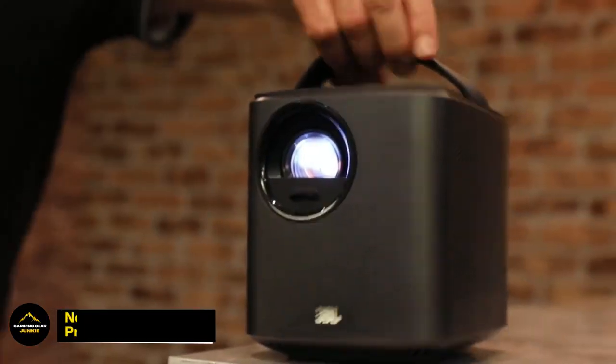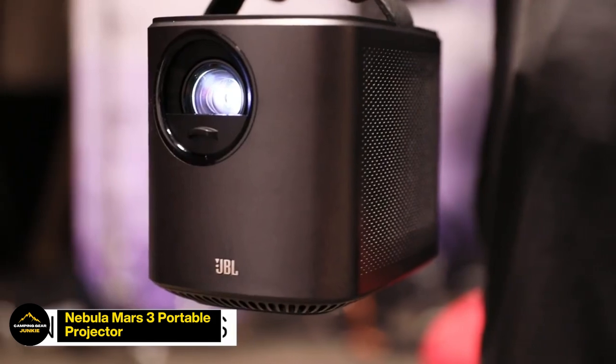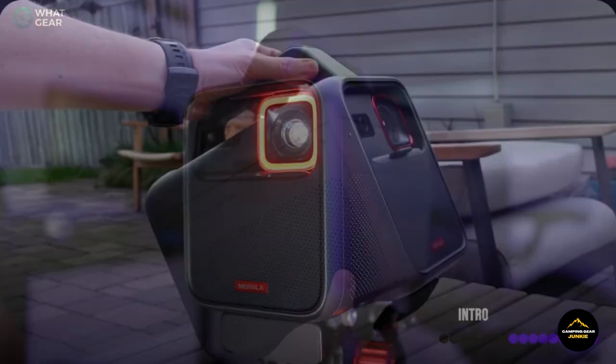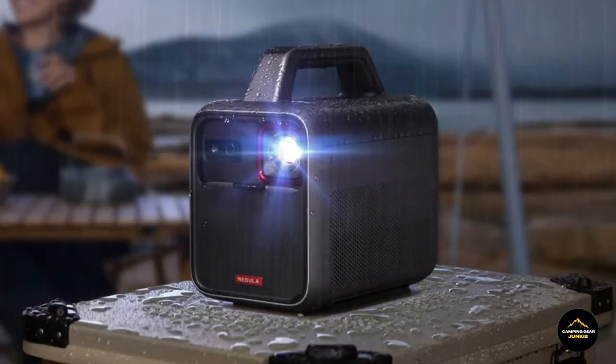Elevate your outdoor entertainment with the Nebula Mars 3 Portable Projector, bringing the magic of movies to the great outdoors. Designed for high-quality viewing, this portable projector transforms any outdoor space into a cinematic haven, perfect for enchanting movie nights under the stars. With its advanced technology, the Nebula Mars 3 ensures a brilliant and immersive visual experience, making every movie night an unforgettable outdoor adventure.